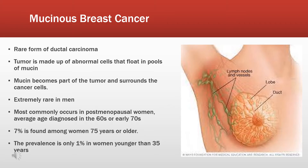Many types of cancer cells produce some mucus. In mucinous carcinoma, however, mucin becomes part of the tumor and surrounds the breast cancer cells. This rare subtype accounts for about 2% of all breast carcinoma and is extremely rare in men.